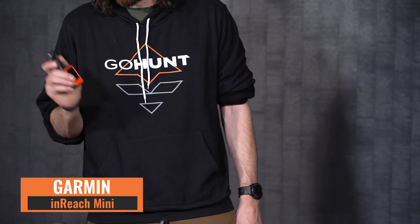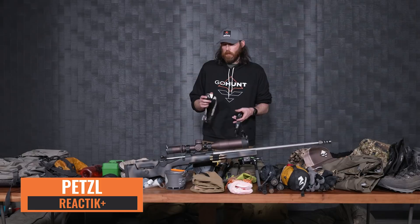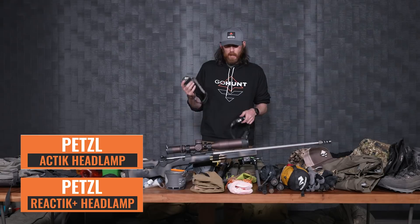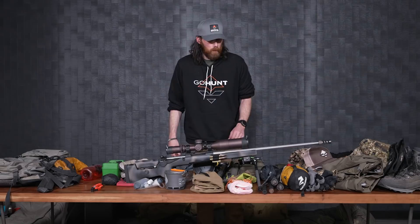I have the Garmin inReach Mini for backcountry peace of mind. I can do some work-related things on it, turn it on every now and then to make sure everything's going well, and let family know I'm safe. The best part is sending bear down messages to friends. For headlamps, I carry two Petzl headlamps — always carry two as backup. Both are rechargeable via micro USB cord. I have the Petzl Reactik and Petzl Actik. Using rechargeable headlamps lets me eliminate AAA batteries and just charge everything up from the Dark Energy Poseidon charger.